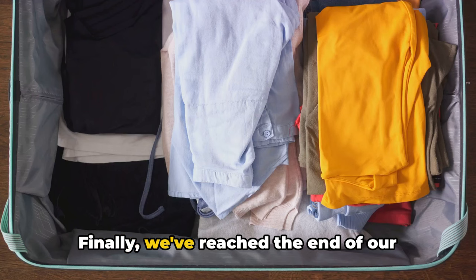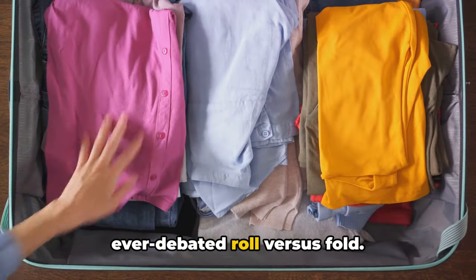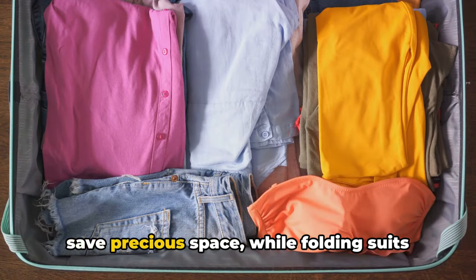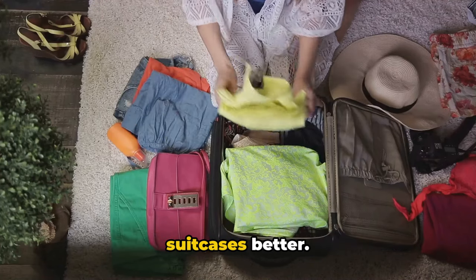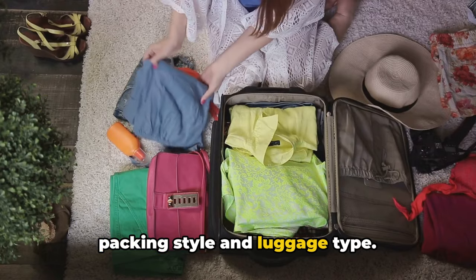Finally, we've reached the end of our journey with tip number 1: the ever-debated roll versus fold. For backpacks, rolling your clothes can save precious space, while folding suits suitcases better. Choose the method that aligns with your packing style and luggage type.